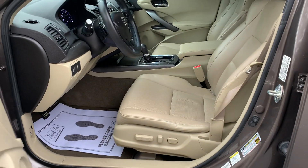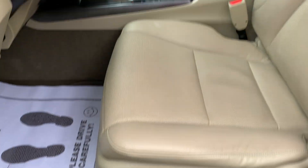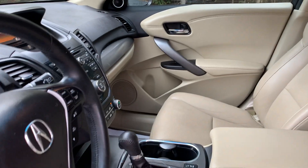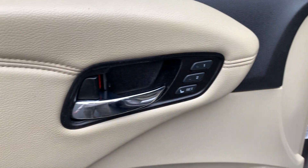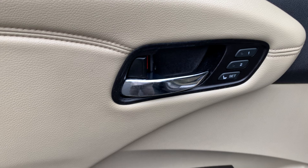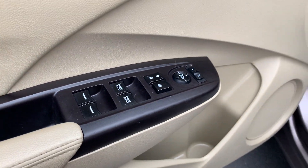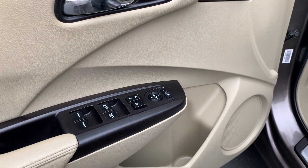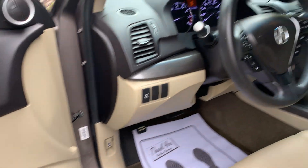We have premium leather interior, a 6-way power driver seat, and a 4-way power passenger seat. We have the factory floor mats, two memorized driver seat settings, two one-touch power windows, remote keyless power door locks, and power heated mirrors.